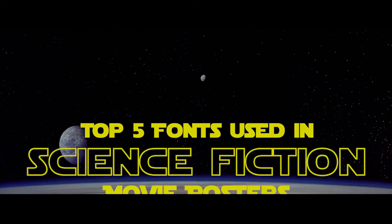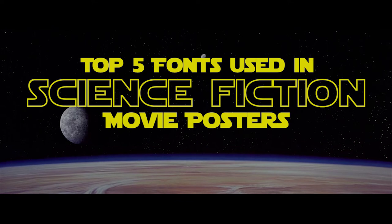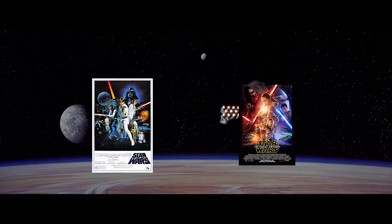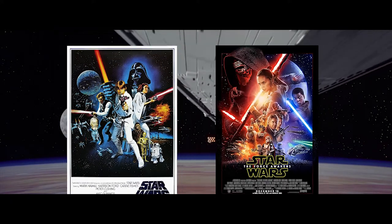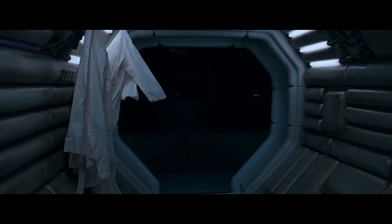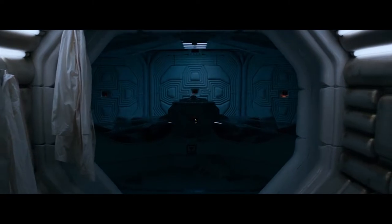Welcome to Top 5 Fonts Used in Movie Posters, curated by Andy Storey, a professional movie poster designer and art director in Hollywood. If you are a loyal watcher of this channel, you already know the importance of typography in the world of movie poster design. The personality of a font always needs to be considered when designing the advertising campaign of a new film.